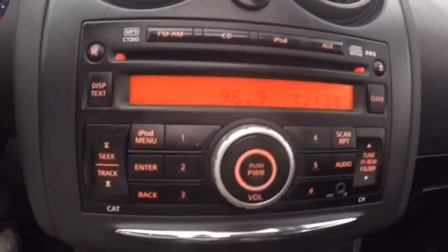Stereo, stereo controls, climate control. You have a sport mode button, and your Bluetooth controls are up here.